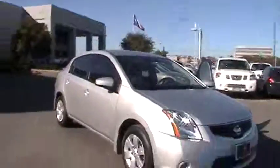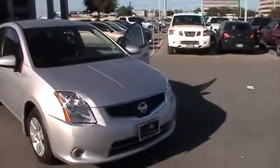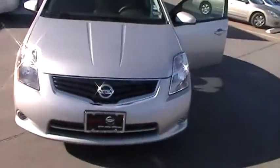I have the model here for you. 2.0, brilliant silver exterior, halogen lights in the front, nice chrome trim around the grille.